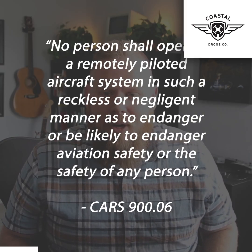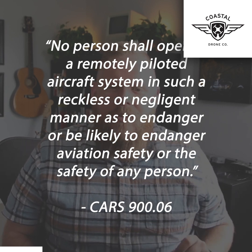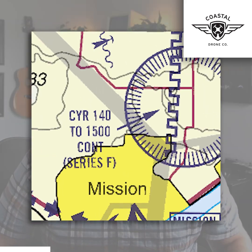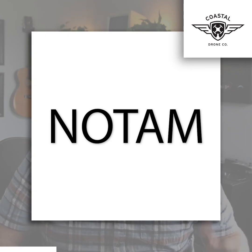Number one: CARS 900.06 — no person shall operate a remotely piloted aircraft system in such a reckless or negligent manner as to endanger or be likely to endanger aviation safety or the safety of any person. Number two: don't fly in restricted airspace. If you see a CYR on the map, the R stands for restricted. These restrictions are either permanent or temporary, and you can also find them in a NOTAM, or notice to airmen. Just because a drone is tiny, it's still a drone — and in other words, it's an aircraft. CYR airspace is restricted to all aircraft that haven't been given specific permission.